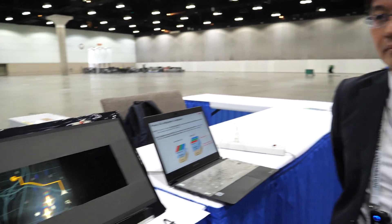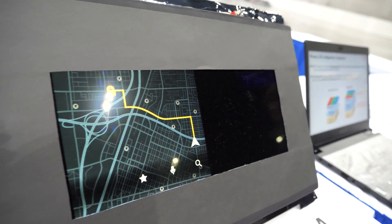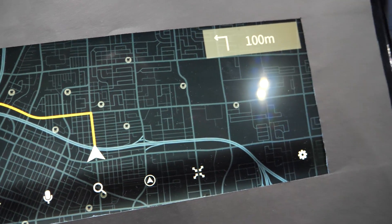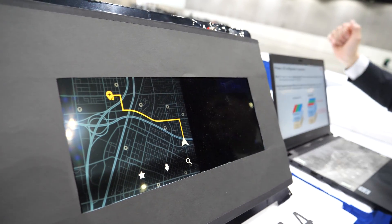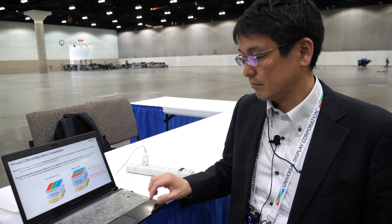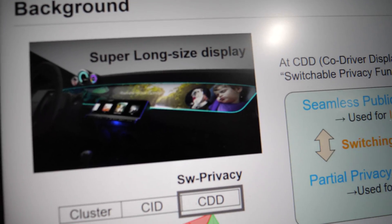We believe mass production is about one to two years away. You can watch it switch — full experience — and then it goes away. And yes, it can be made in any shape and size, because new EVs want huge displays.